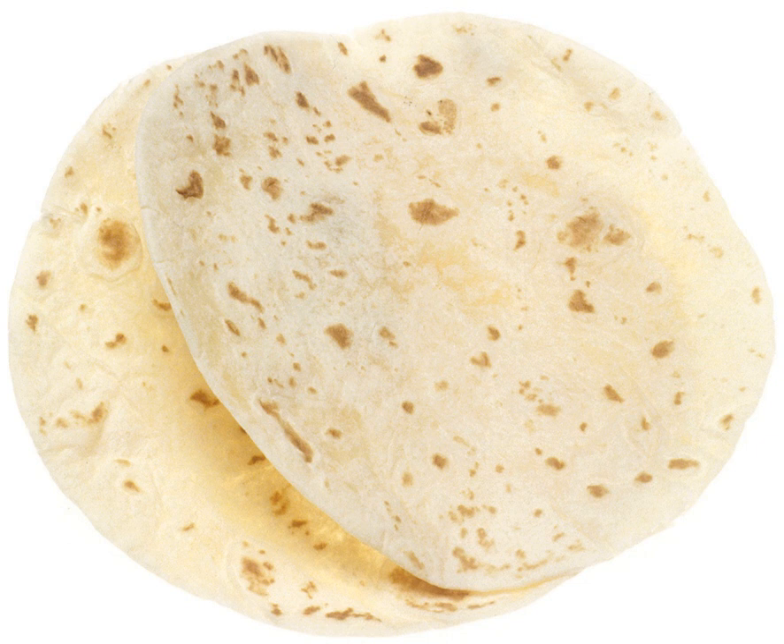In Spanish, the word 'tortilla' without qualification has different meanings in different regions. In Spain it is an omelet; in Mexico and Central America it is a corn tortilla; and in many other places a flour tortilla.